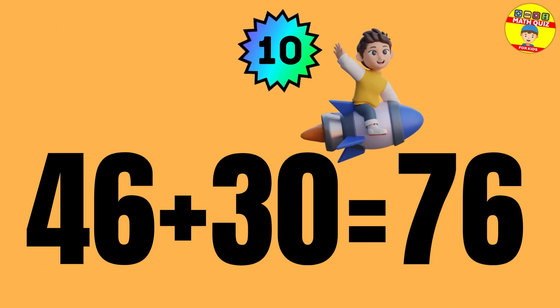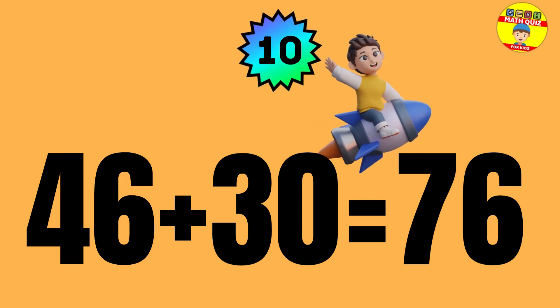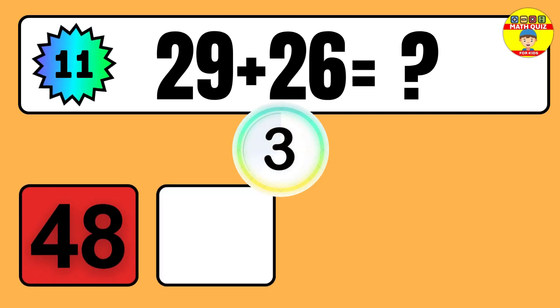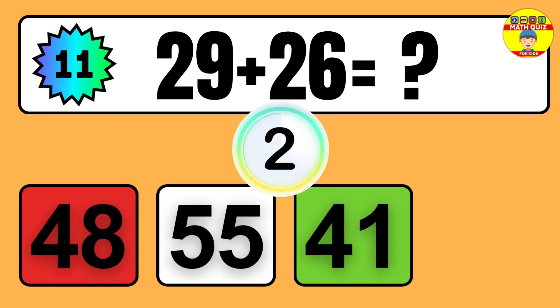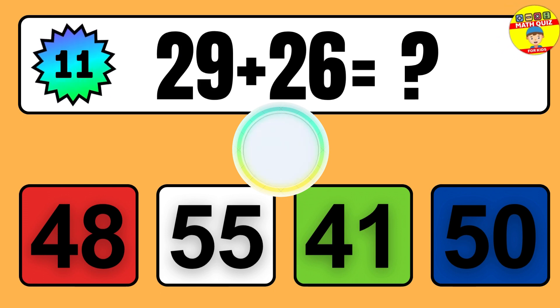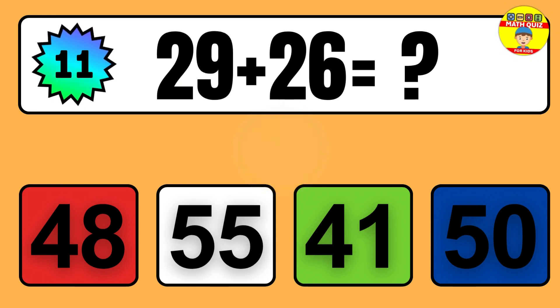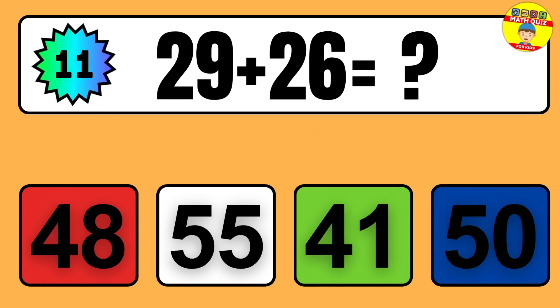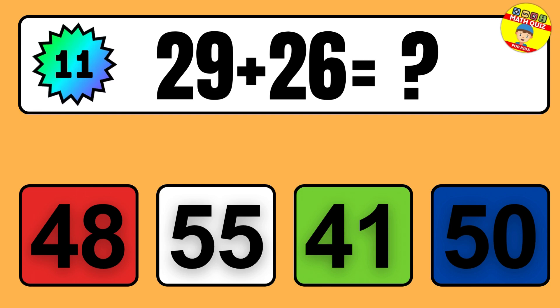Question: 46 plus 30 equals what? So the answer is 46 plus 30 equals 76.